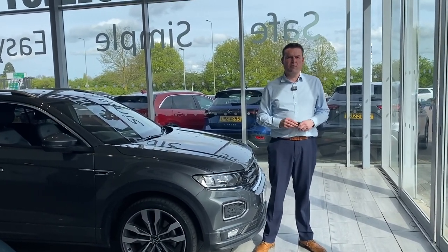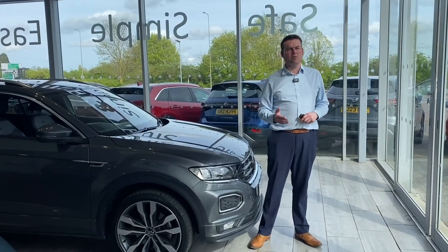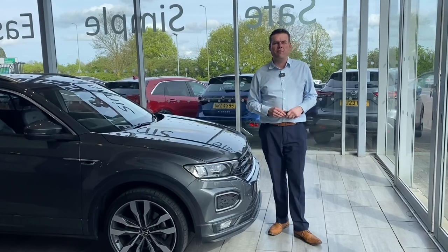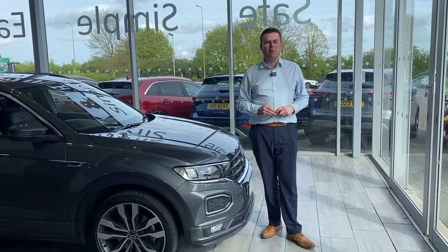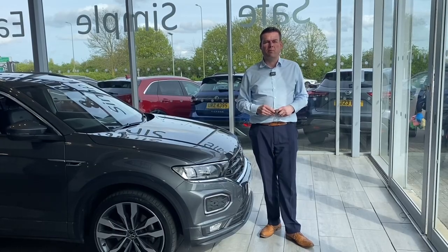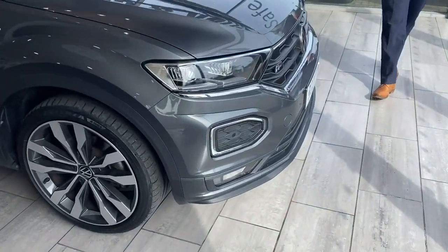If you can't get to us, we'll deliver your new car to you free of charge within a 50-mile radius of our dealership. And unlike many dealers that charge up to £299 for an admin fee, we won't charge you a penny. When you buy a car from Sane Cars, the only price you'll pay is the price you see on the website, plus your road tax.